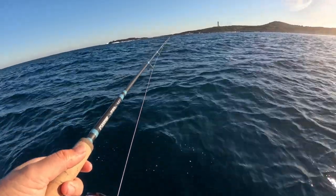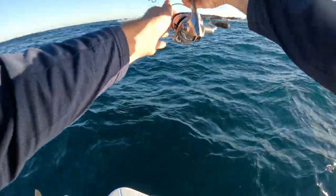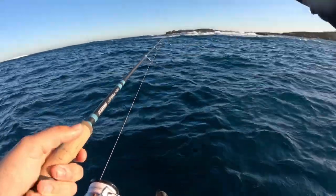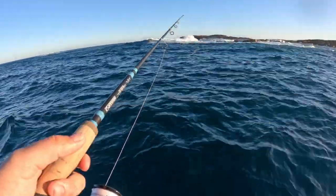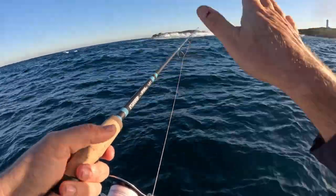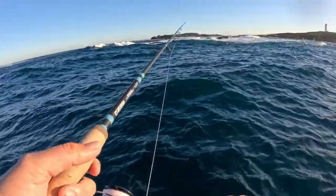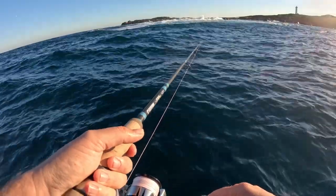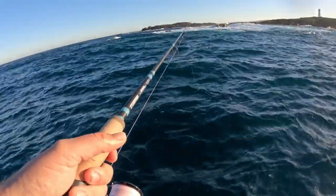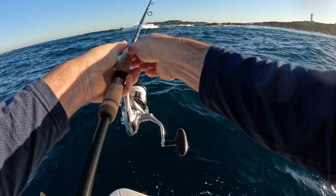Beautiful afternoon, couldn't ask for anything better. Gotta be a little bit careful in here — bommie out the back, another one here, it reforms. You just get this little bit of wind pushing you in, gotta be careful. Get two or three casts in here and then you gotta move off — you don't wanna get caught in there. She's pretty gnarly. Just gotta watch this backwash too. Hopefully there's a snapper in here — looks very fishy. There's a big tailor in here just on dark too, but the aim of the game is snapper today. Right there, on the edge of that white water.